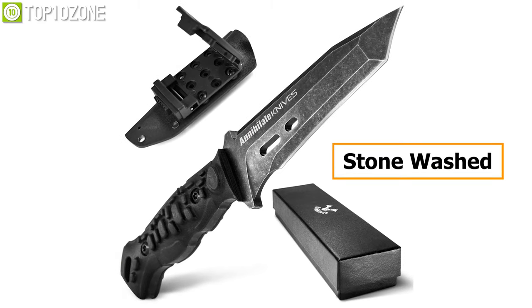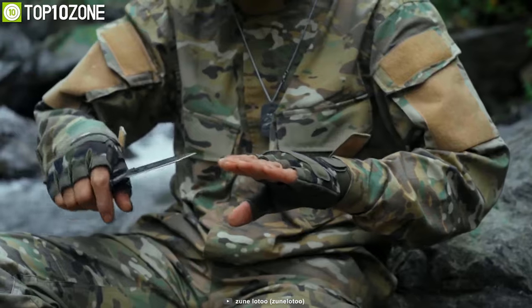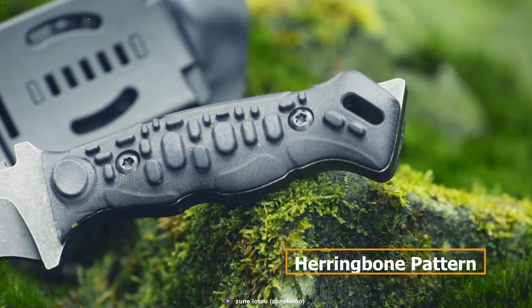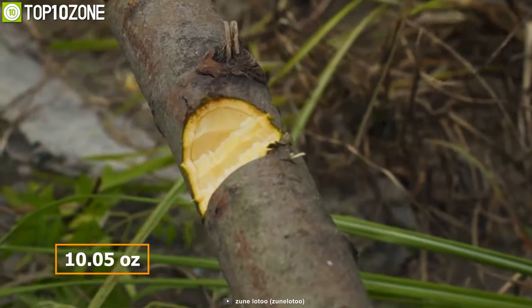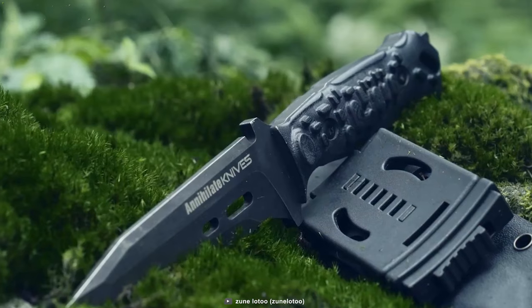Moreover, the knife's surface is stonewashed and has a worn-in feel, while the six-sided three-dimensional process makes the blade tip strong and sharp to cut things off easily. Its G10 insulated handle has a herringbone pattern for which you can grab and hold the knife with confidence and slash or tap effortlessly. Weighing at around 10.05 ounces, this knife comes with a kydex sheath that is tactically designed and allows you to store it securely in place.